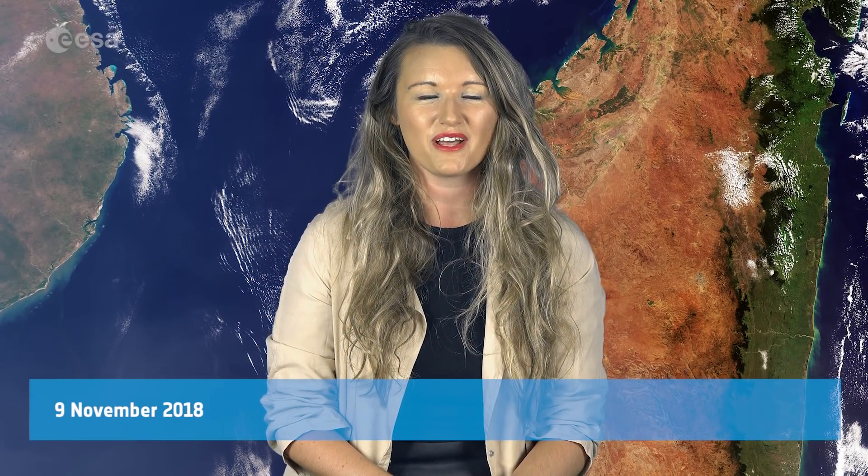Hi, I'm Keira Ives-Keela and welcome to this week's edition of the Earth from Space programme from the East of Web TV Studios. This week, the Copernicus Sentinel-3 satellite takes us over Madagascar.